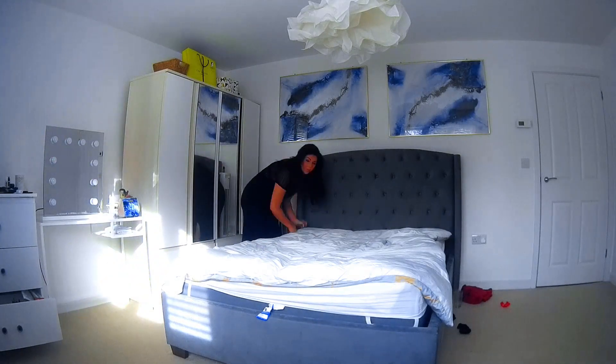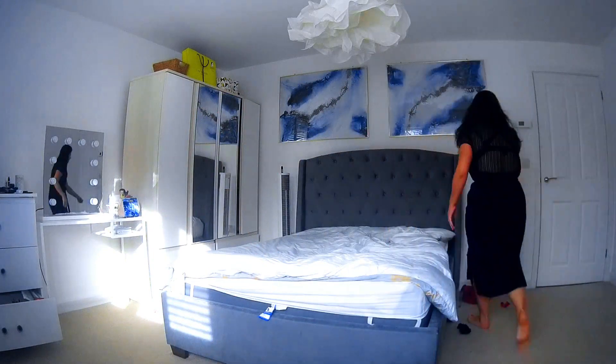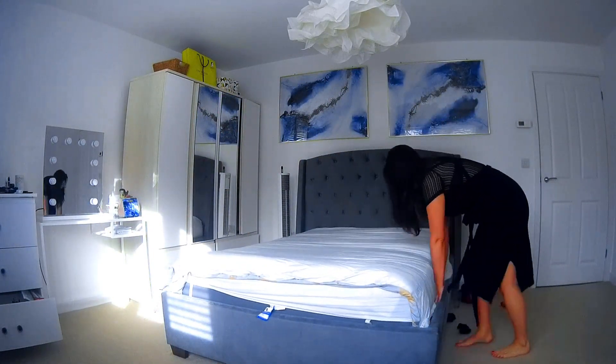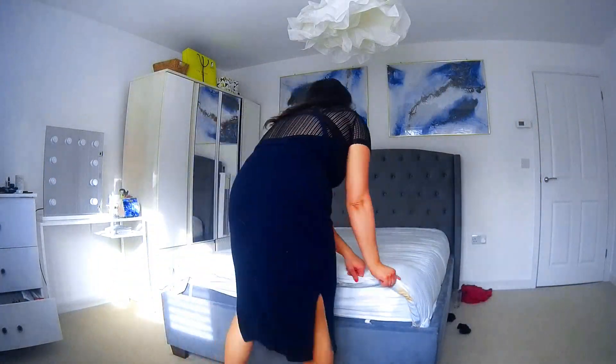The first thing I like to do is remove any surface mess and clutter. I put it onto the side, then go ahead and begin making the bed. This is just a quick tuck-in. I like to tuck the bedding in this way because it removes any creases.